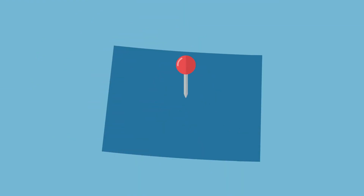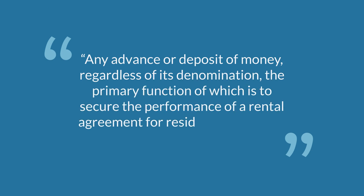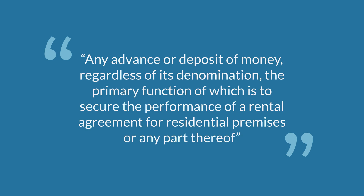In Colorado, a security deposit is defined as any advance or deposit of money, regardless of its denomination, the primary function of which is to secure the performance of a rental agreement for residential premises or any part thereof.